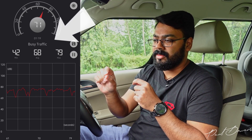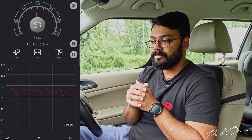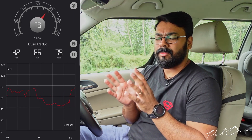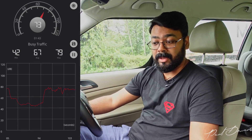It's hovering around maybe 70 to 72 dB when I'm talking. When I go silent, it's hovering around 45 to 50 dB in the cabin. So now the next step is to switch on the engine and see how much that penetrates into the cabin.